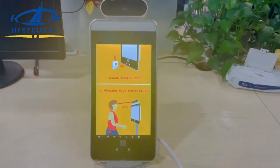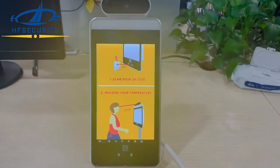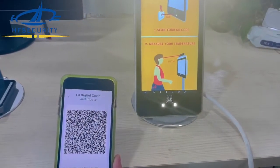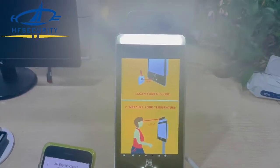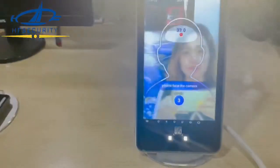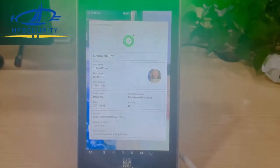Hello everyone, this is HF Security. This video is to show you our RAOAT face mask temperature device integrated with the EU Green Pass code. Let's go for one test — you can see everything is there.